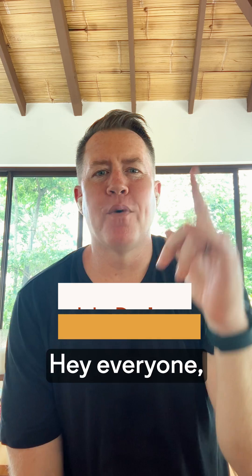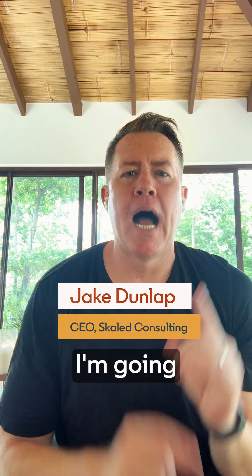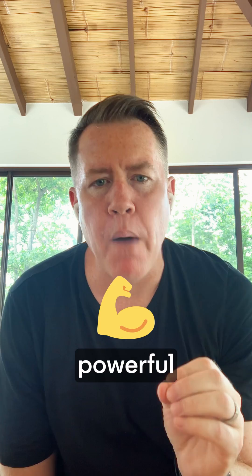This one feature in LinkedIn Sales Navigator is the cheat code to booking more meetings faster. Hey everyone, I'm Jake Dunlap, CEO of Scale Consulting, and in the next 60 seconds, I'm going to talk you through one of the most powerful features in LinkedIn Sales Navigator.